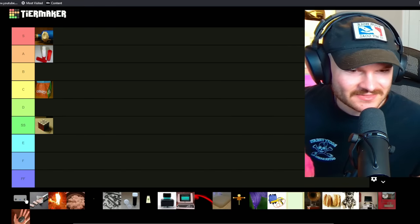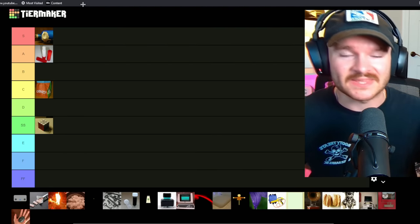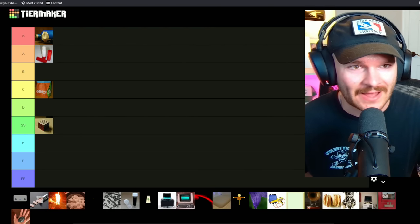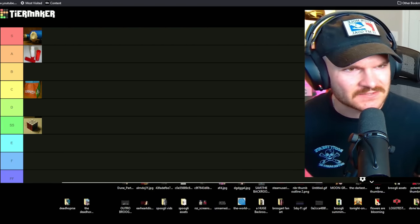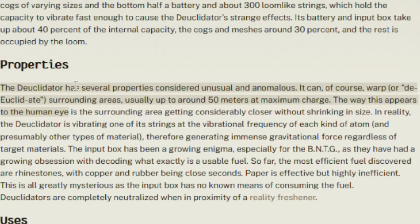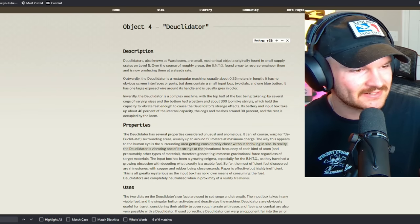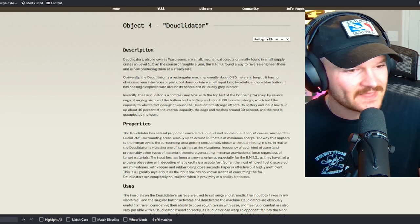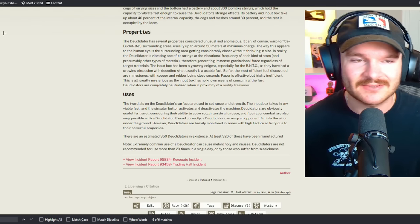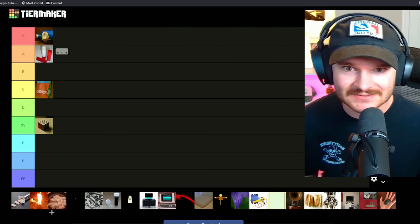Next up is the Deuclidator. This thing is really cool — it can mess with the entire physical realm around you for about 50 meters at maximum charge. It can warp the surrounding area; the way it appears to the human eye is the surrounding area getting considerably closer without shrinking in size. That can throw off literally the entire reality — it's almost like Thanos with the reality stone. This is getting an A tier.